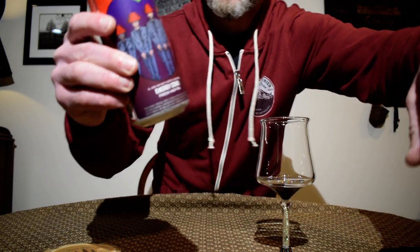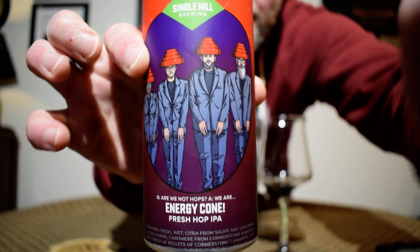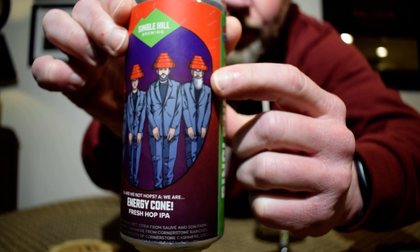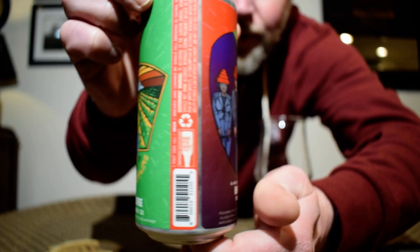I will put a link to his channel in the description down below. He mentioned to me that one of the individuals on this label — which I will show you shortly — runs a bottle shop that he goes to. This has a lot going on for it. The name of this beer is Energy Cone Fresh Hop, the 2023 version. You got some Devo going on with the label art. Beer Man mentioned the dude with the beard is the guy he knows who runs the bottle shop.